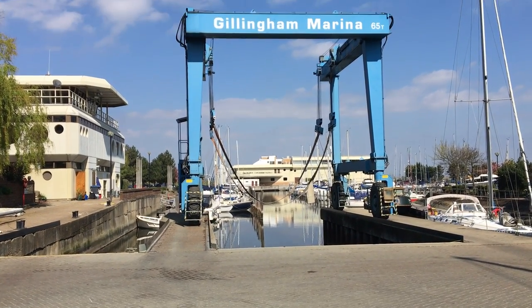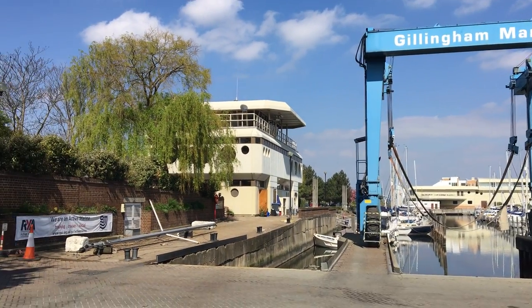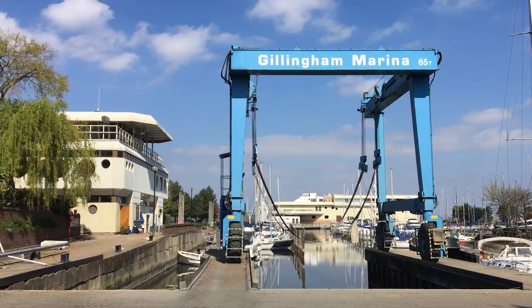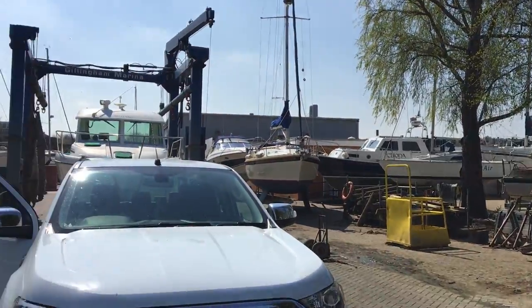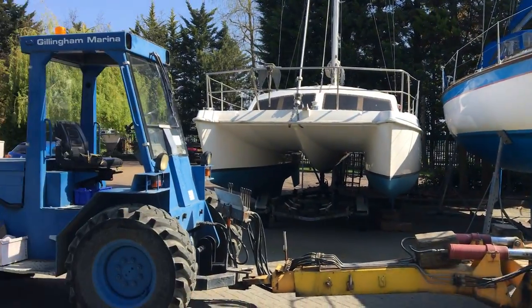Hello from Boat Transport UK. Today we're at Gillingham marina on this beautiful sunny day. There's the lifting area here, basin, very pretty marina, lots of hard standing. There's the hoist, more hard standing here.